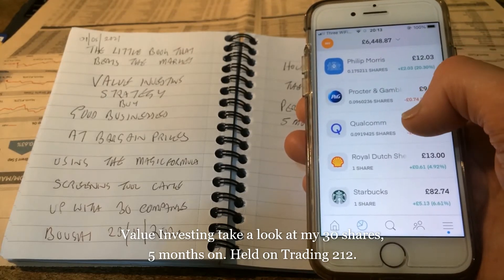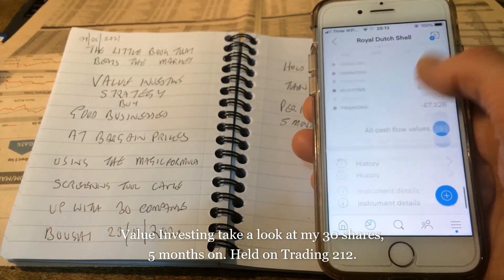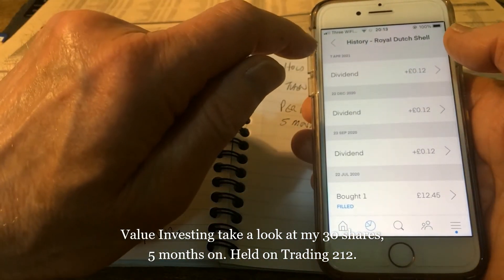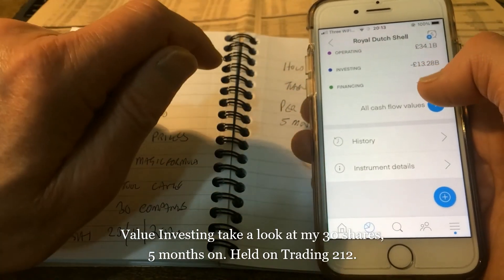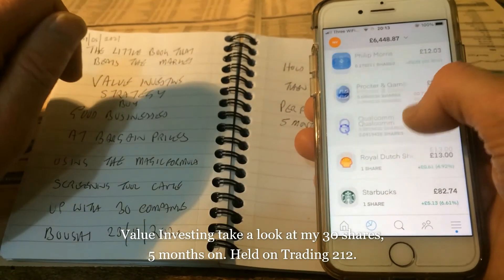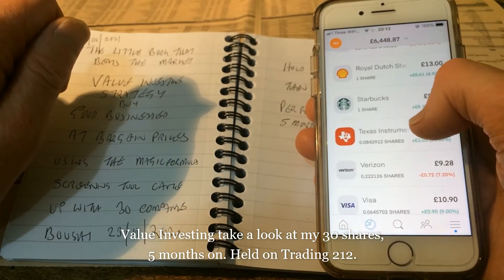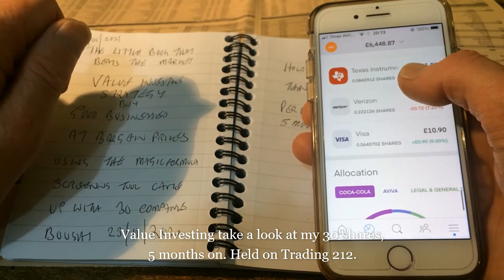Royal Dutch Shell — checking the history — that was bought in July, so that's not one of them, disregard Royal Dutch Shell. Starbucks also wasn't one of them. Texas Instruments up 10%, Verizon down 7.2%, Visa up 9%.